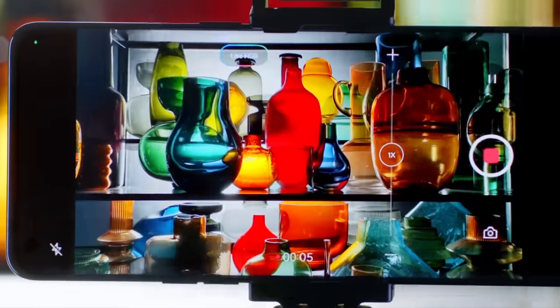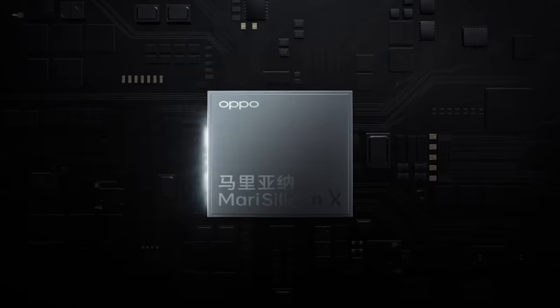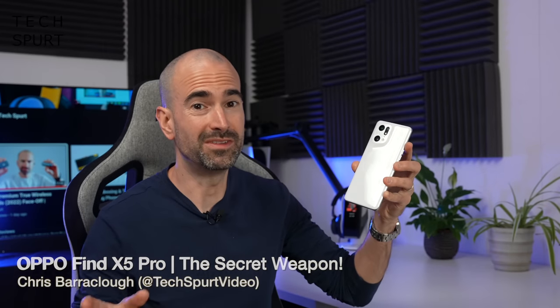The Find X5 Pro is one of the best camera phones of the year thanks to a hearty combination of superior optics and Oppo's very own Mara Silicon X NPU, or Maza as we like to call it here at Techspert Towers. This handset absolutely breezed its way into my rundown of the greatest smartphone snappers of 2022, and if you want to know more, just go check out my full in-depth Oppo Find X5 Pro review.